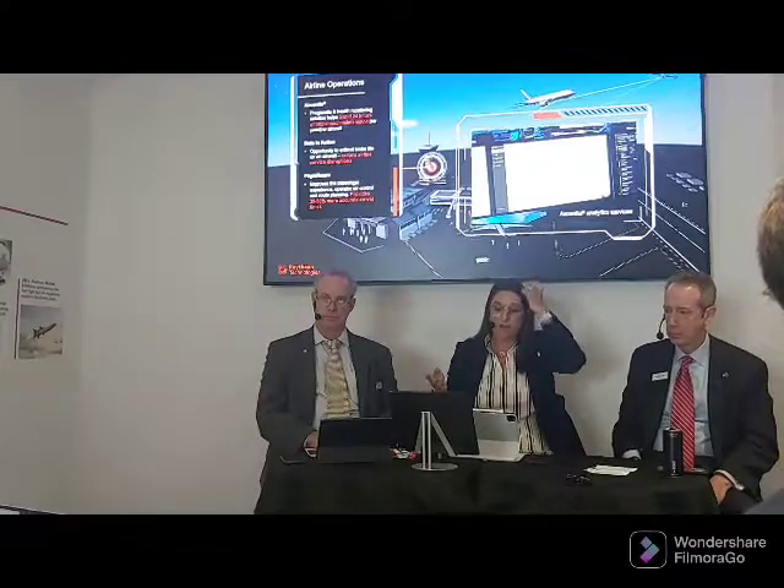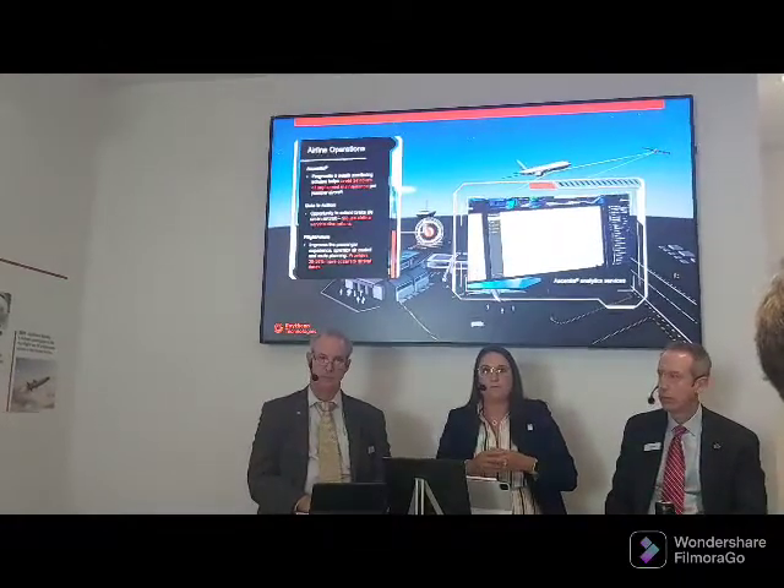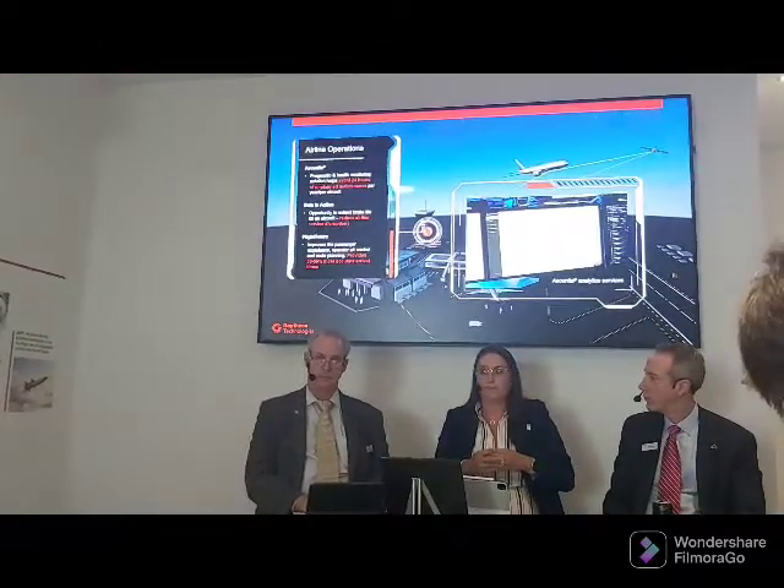What Essentia does is monitor aircraft component performance with the goal of essentially turning unscheduled maintenance events into scheduled maintenance events, helping to minimize the flight delays and cancellations we've all been experiencing recently. Essentia is in use on more than 3,000 tails right now across 60 airlines.